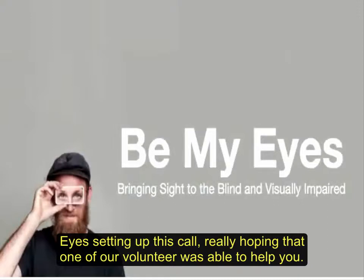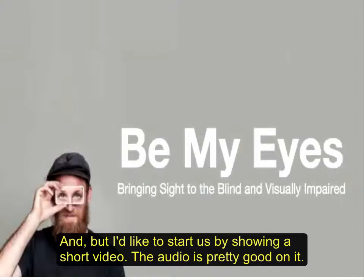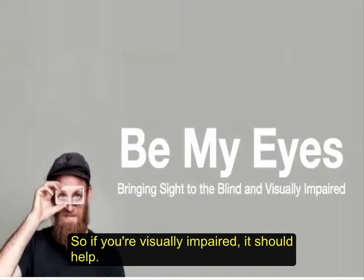I'm really happy and I hope that one of our volunteers was able to help you. I'd like to start off by showing a short video. The audio is pretty good on it, so if you are blind or visually impaired it should work.